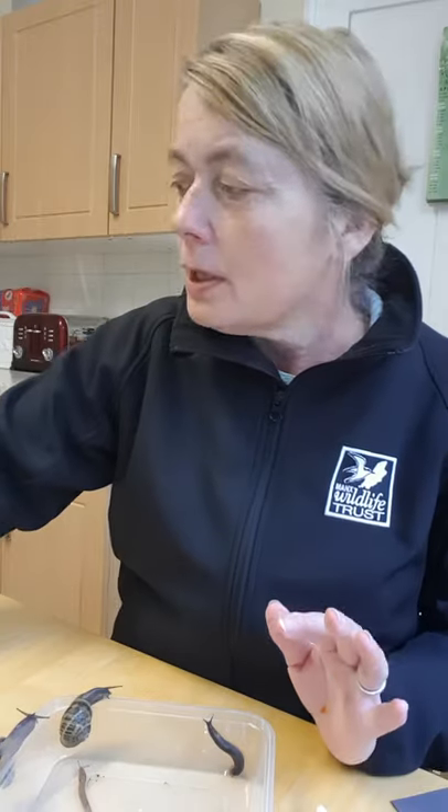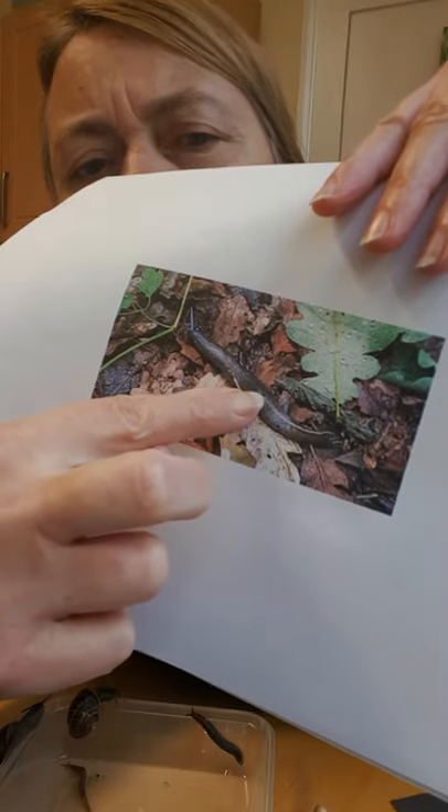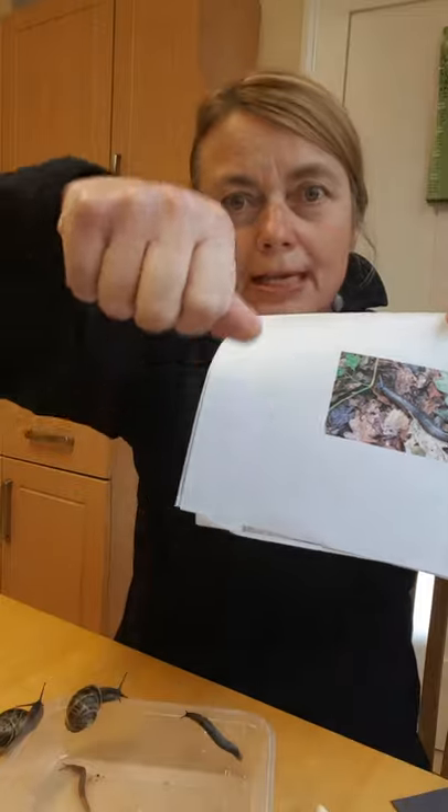Slugs actually evolved from snails — snails came first — so we can get slugs with tiny residual leftover shells on them, often at the very end of the foot or underneath the mantle. We have four main groups: the rounded slugs, which are those big black slugs with the orange frills, called the arion species; semi-keeled slugs where the ridge is halfway along the body; long-keeled slugs where the ridge goes all the way along; and the worm-killing slugs.